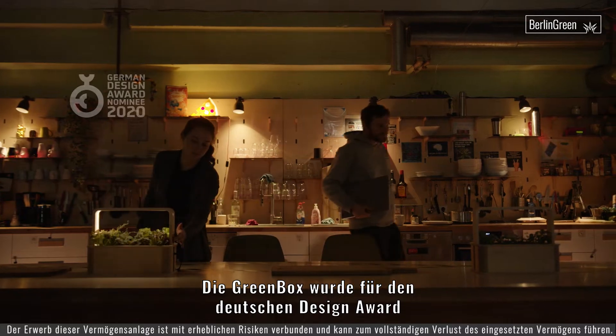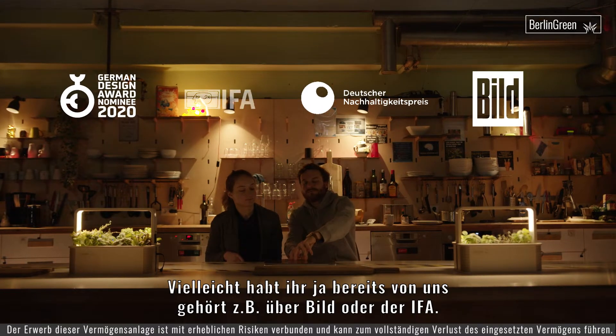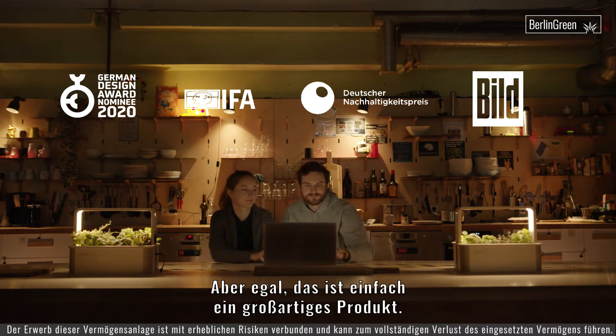The box was nominated for the German Design Award and German Sustainable Award. Maybe you've heard about us from BILT or IFA, but anyway this is just a great product. Let me show you why.